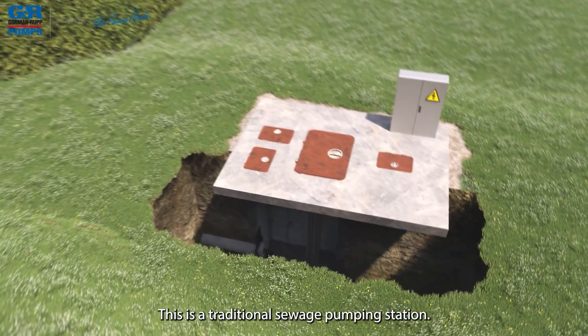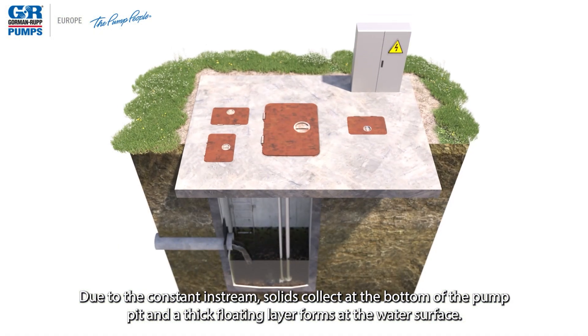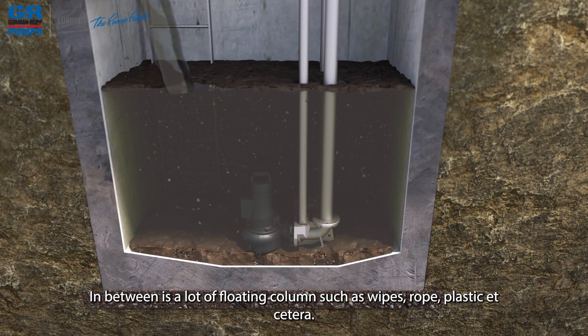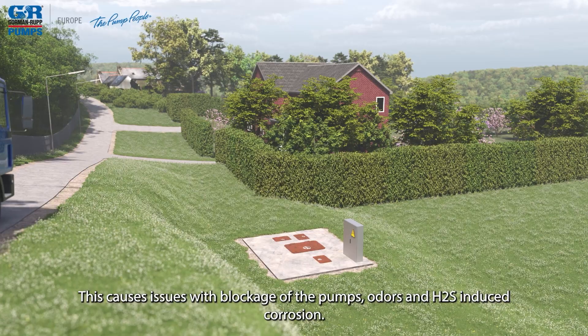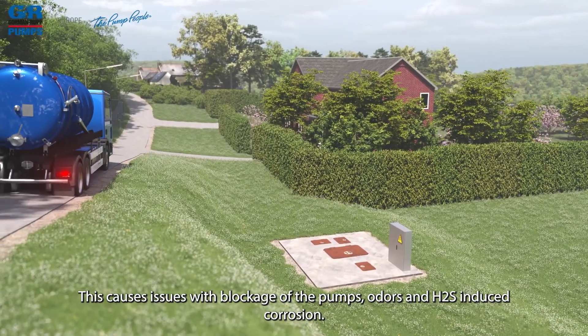This is a traditional sewage pumping station. Due to the constant in-stream, solids collect at the bottom of the pump pit and a thick floating layer forms at the water surface. In between is a lot of floating debris such as wipes, rope, plastic, etc. This causes issues with blockage of pumps, odors, and H2S-induced corrosion.